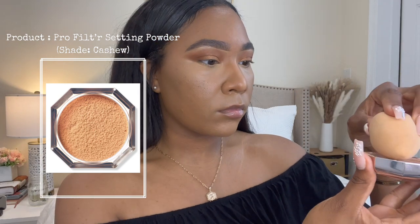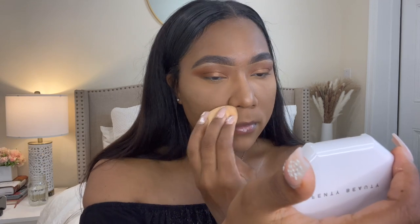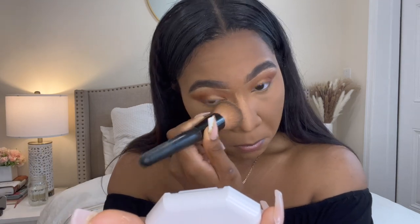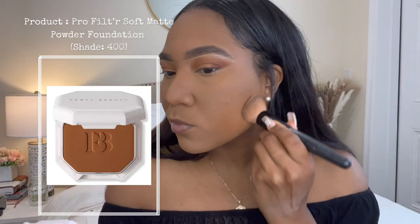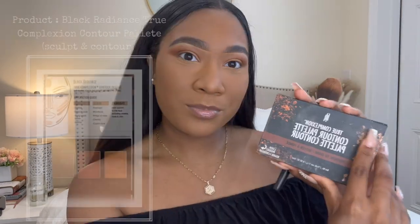Taking that same setting powder in the shade Cashew, I'm going to set my face everywhere I've added concealer. This powder is super lightweight and gives great coverage — it kept my makeup in place all day and doesn't get cakey. After about a minute of letting the powder sit, I'm taking a brush and wiping it all off. Next I'm taking the Fenty Beauty Pro Filter Soft Matte Powder Foundation in the shade 400 to set the rest of my face and dust off any excess powder to reduce ashiness or flashback.